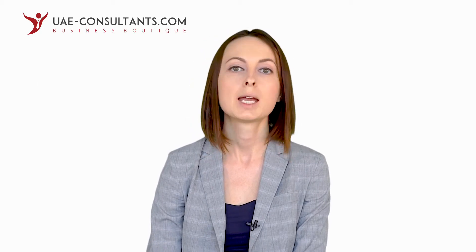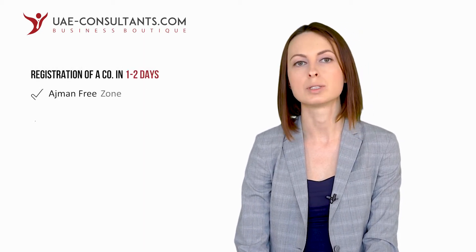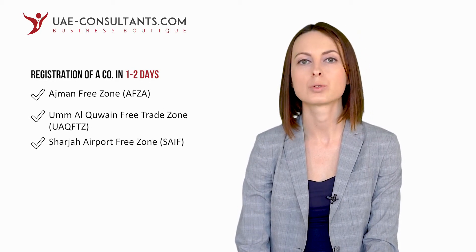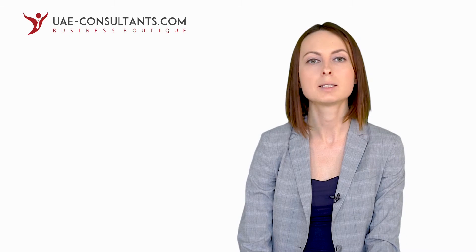Otherwise, these free zones would also be issuing a license in a matter of a day or two. Additionally, there are free zones that will complete the company registration process within 4 to 5 days, but for an additional charge, a license can be processed in a matter of a day or two. As such, if you are extremely pressed on time, you may look for free zones which offer company registration in a matter of a day or two, such as Ajman Free Zone, Umm Al Quwain Free Trade Zone, Sharjah Airport Free Zone, and a number of others.